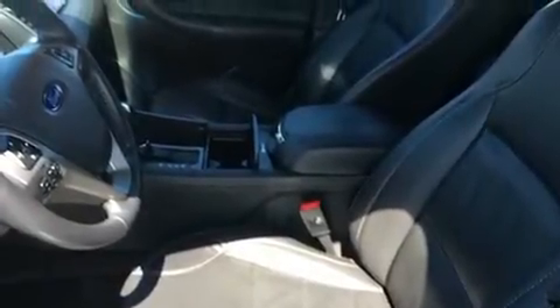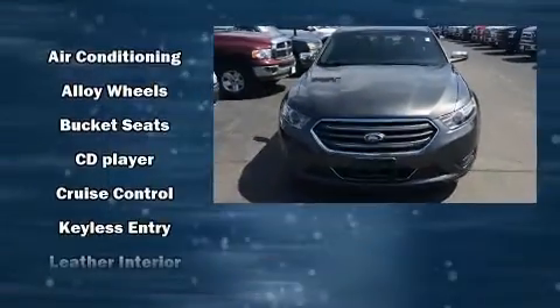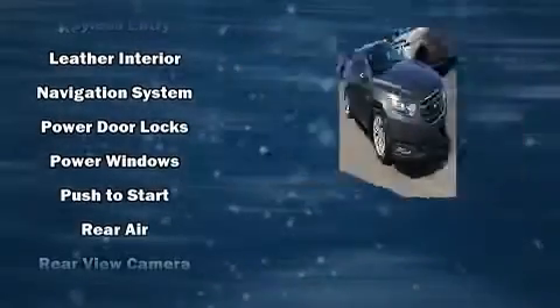Ford ensures the safety and security of its passengers with equipment such as dual front impact airbags with occupant sensing airbag, head curtain airbags, traction control, brake assist, ignition disabling, an emergency communication system, and four-wheel disc brakes with ABS.